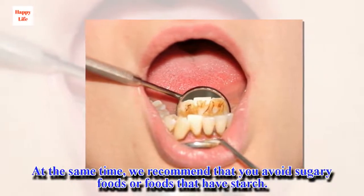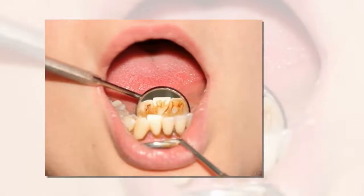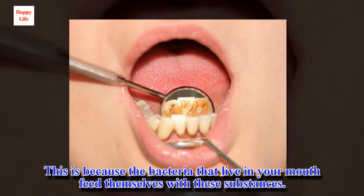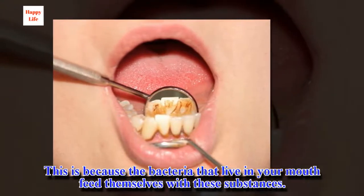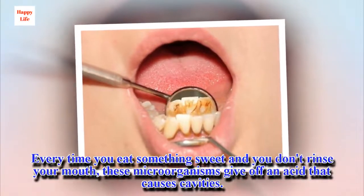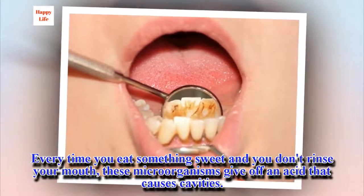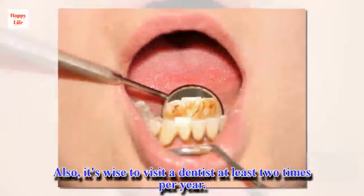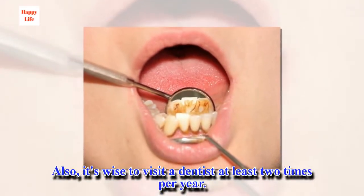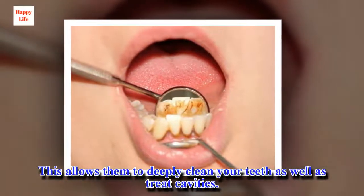At the same time, we recommend that you avoid sugary foods or foods that have starch. This is because the bacteria that live in your mouth feed on these substances. Every time you eat something sweet and don't rinse your mouth, these microorganisms give off an acid that causes cavities. Also, it's wise to visit a dentist at least two times per year. This allows them to deeply clean your teeth as well as treat cavities.